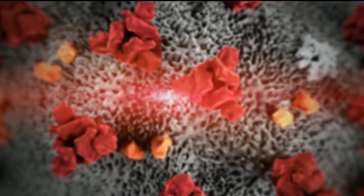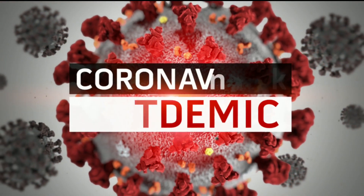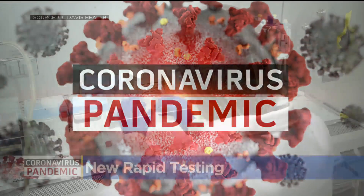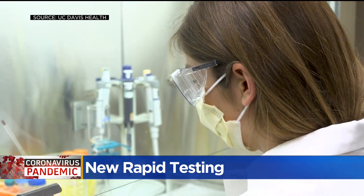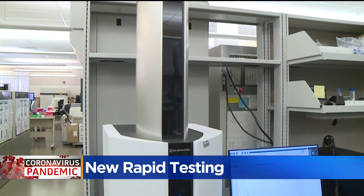UC Davis and the CEO of Allegiant Airlines are teaming up to develop a new COVID-19 rapid test. CBS 13's Ryan Hill reports on the tech behind the test and what it could mean for businesses. This may look like a run-of-the-mill COVID testing lab, but it's actually where a new rapid testing system is underway at UC Davis.